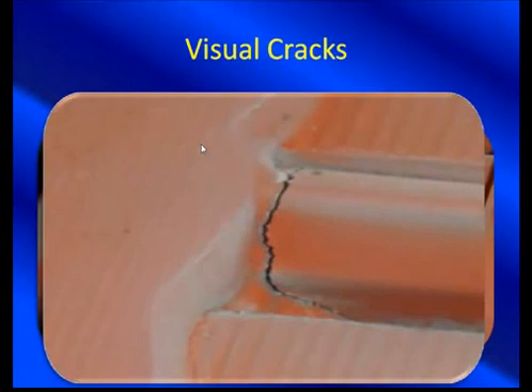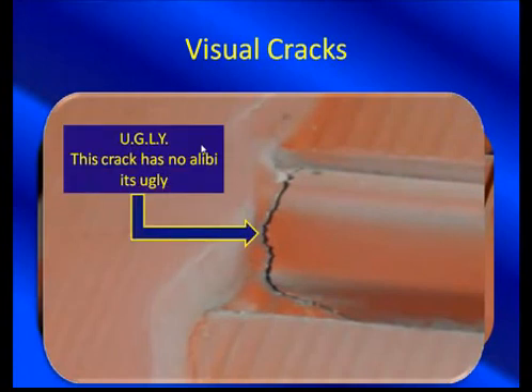Visual cracks — wow, that is ugly. This crack has no alibi. It's a big crack. This is a best-case scenario for a case study and worst-case scenario for the motor owner. When that thing heats up, it's going to expand even further and open up even more, creating a larger gap and more heat that's going to travel down the laminations. So we knew that we had to baby this motor along for 14 to 19 weeks.